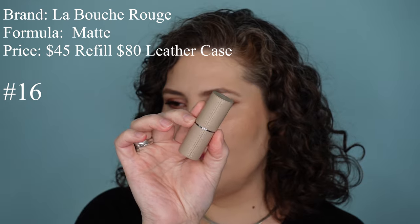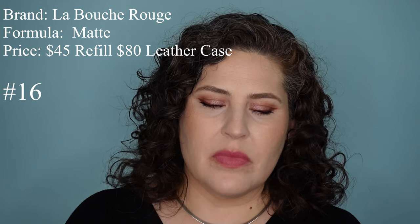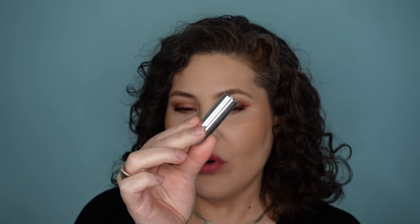This next lipstick is the most expensive lipstick in this entire collection, and it's from La Bouche Rouge. This is their matte formula — I have the shade Pop Art Red. I love that little magnetic click. Of course, they're refillable. The refills on their own are $45, and these little leather cases are going to run you $80.